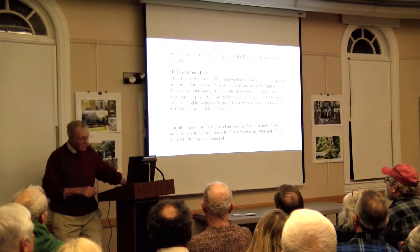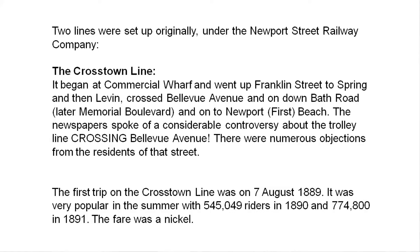Two lines were set up. The first was the Crosstown Line, which began at Commercial Wharf, with its terminus eventually at Newport Beach. They went up Franklin Street to Spring, then to Levin — which is gone now because of the extension of Memorial Boulevard — crossed Bellevue Avenue and down what was called Bath Road, which is Memorial Boulevard, and on to the beach. The denizens of Bellevue Avenue were very upset with the Newport City Council because the trolley was going to cross Bellevue Avenue. There were all kinds of letters, but they decided to do it after all.